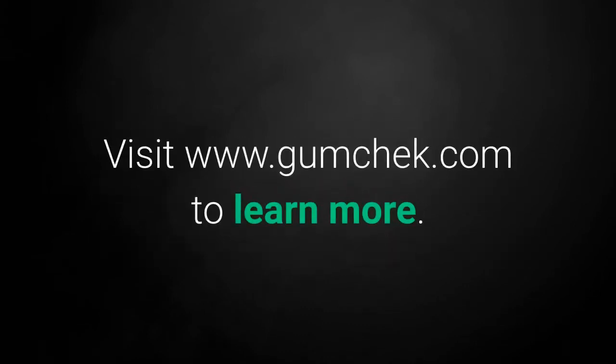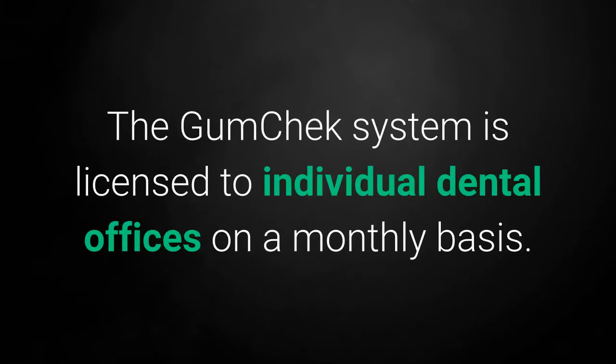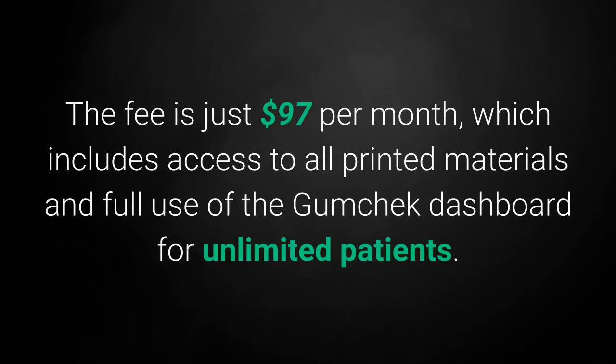Visit www.gumcheck.com to learn more. The GumCheck system is licensed to individual dental offices on a monthly basis. The fee is just $97 per month, which includes access to all printed materials and full use of the GumCheck dashboard for unlimited patients.